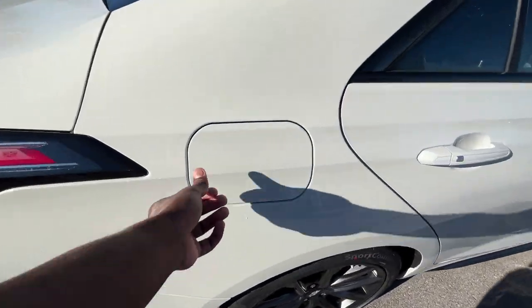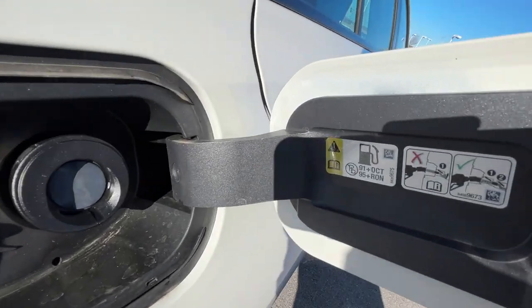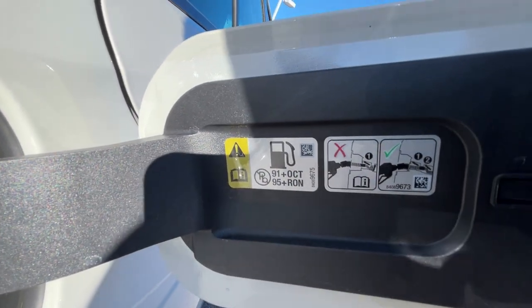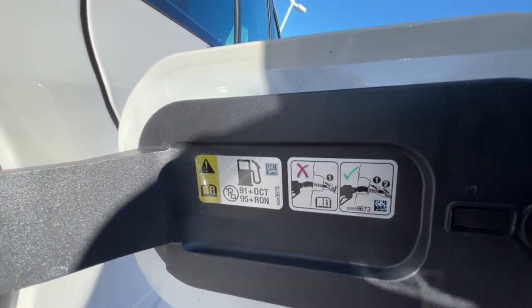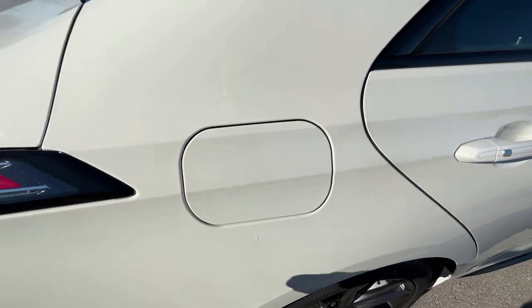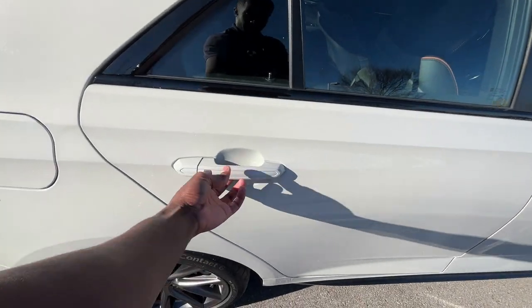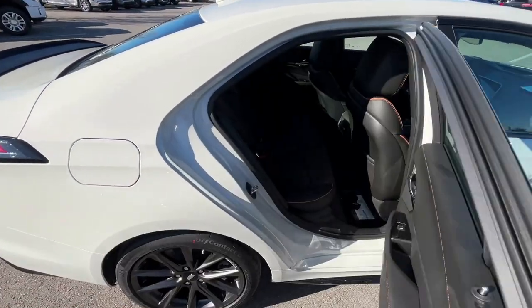Around back we have dual exhaust with a pretty good sound. There's the fuel filler with recommendations for fuel type — I put 93 octane in it for the test drive. Also worth mentioning: we get passive keyless entry on all four doors.